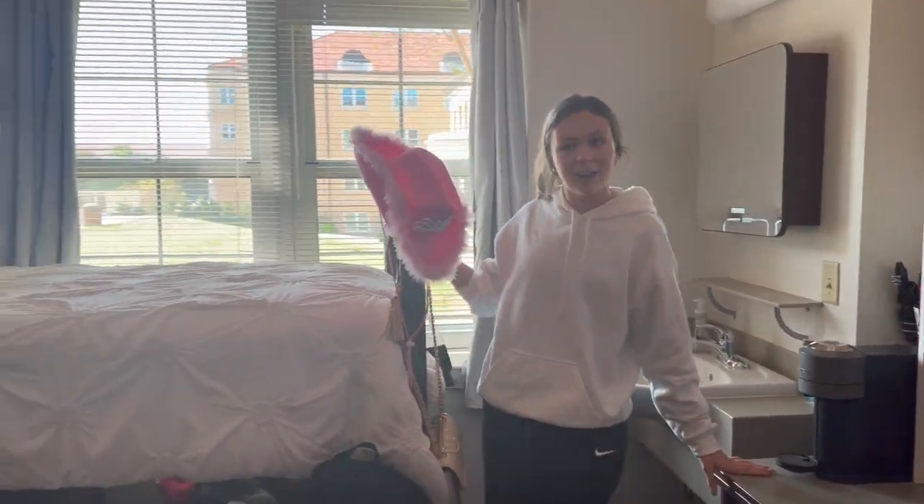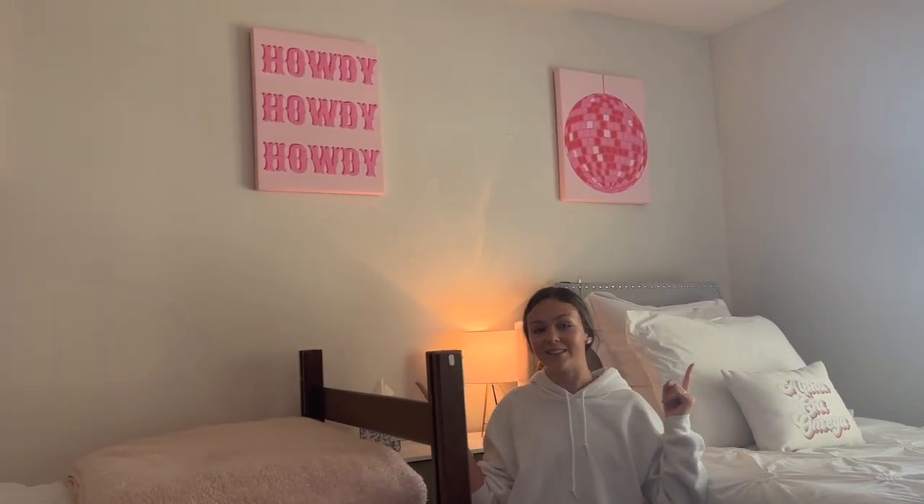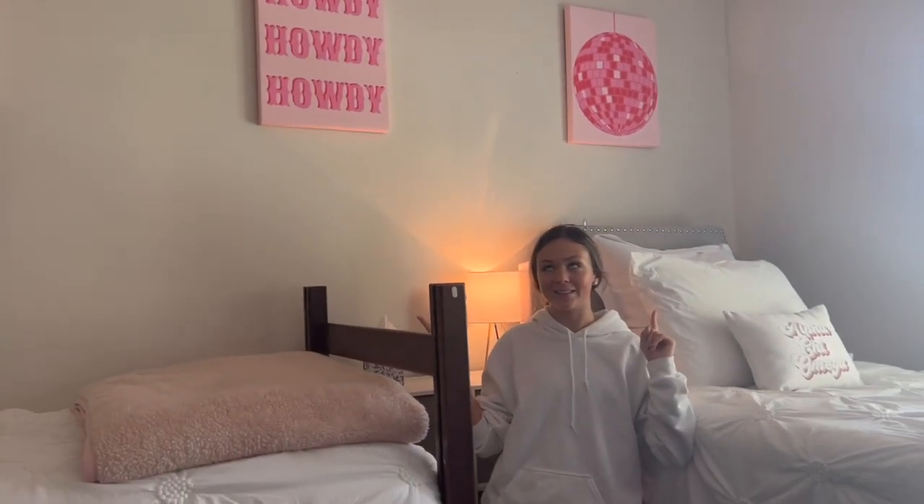And here's my bed. I have the same headboard as Bo. We got these super cute signs off of Etsy and then printed them at a CVS or Walgreens.